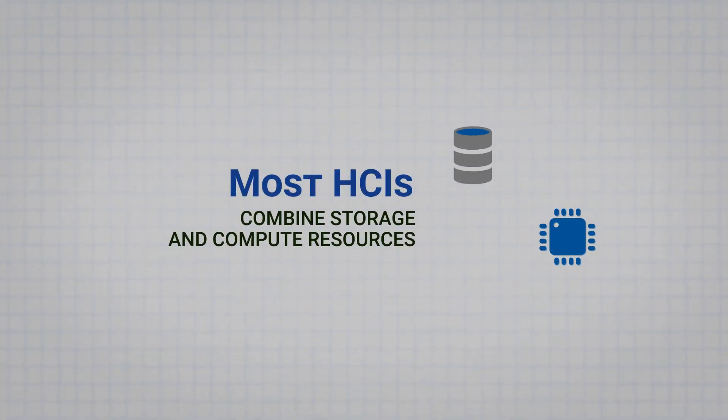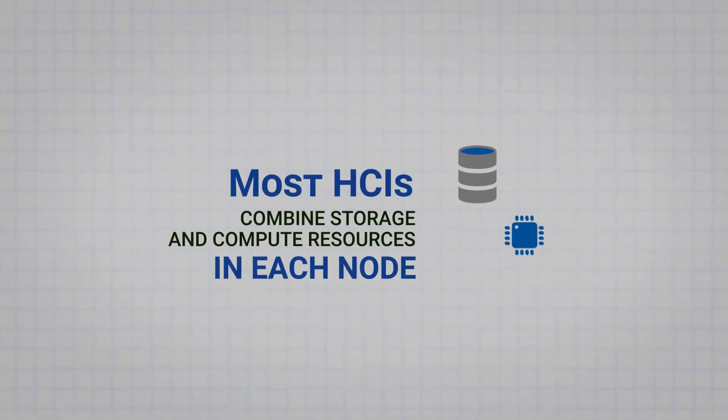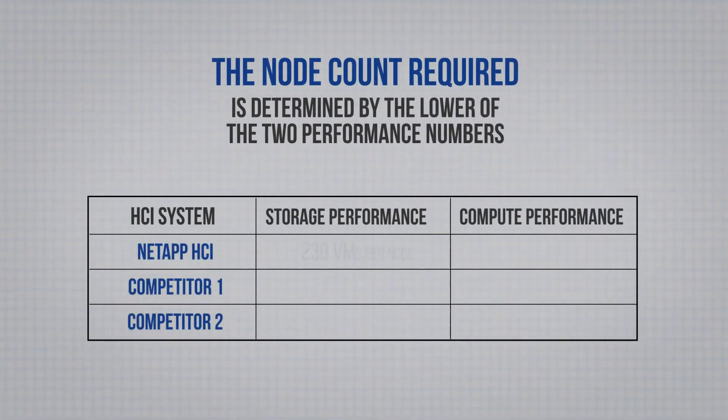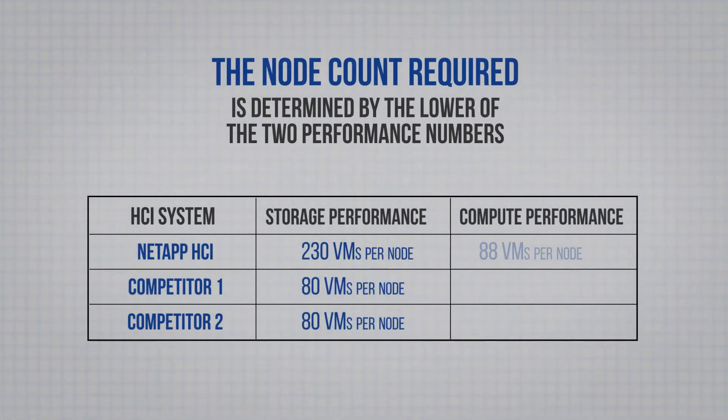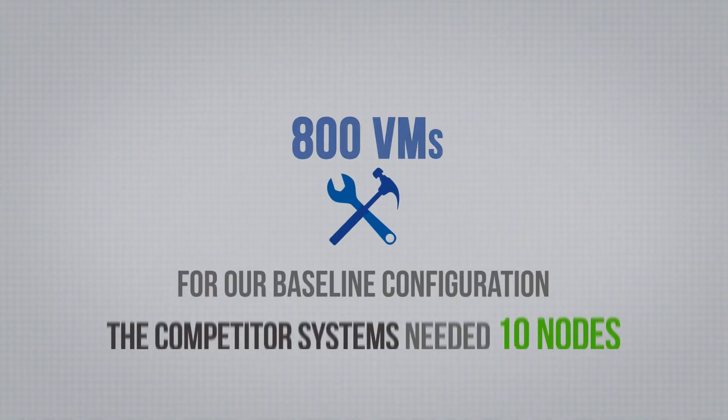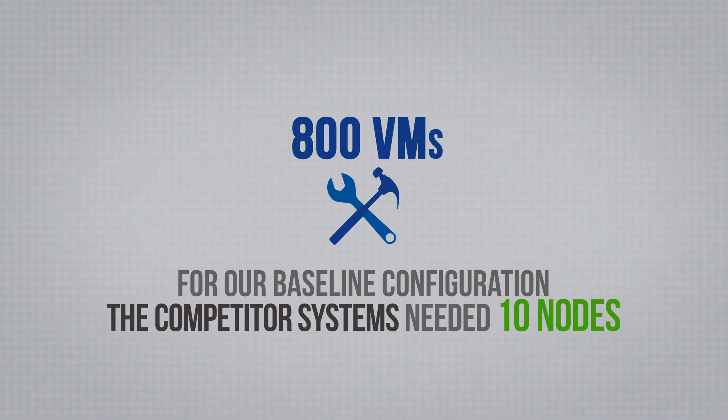Most HCIs, including both of these competitors, combine storage and compute resources in each node. This bundled architecture means that you're essentially buying storage and compute nodes in pairs. It also means the node count required is determined by the lower of these two performance numbers — in this case, 80 VMs per node, even though compute performance is quite a bit higher. For our baseline configuration, the competitor systems needed 10 nodes.